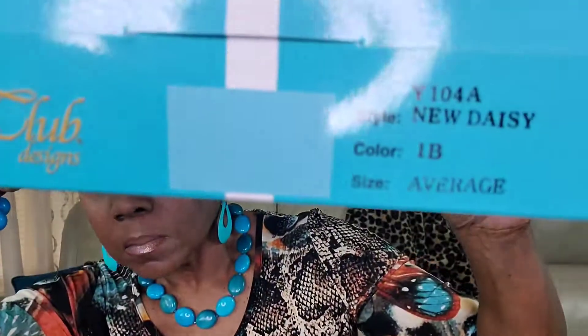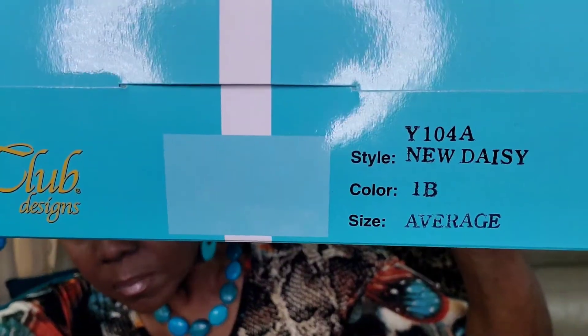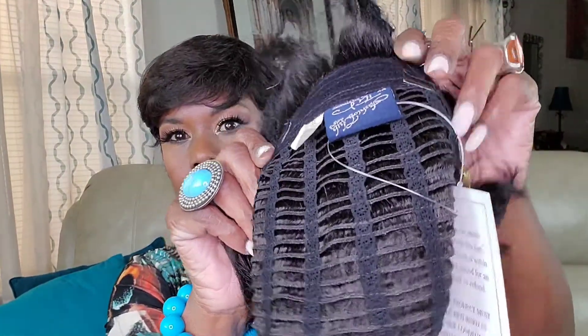Lastly, we have New Daisy in the color 1B, and it's a size average. By the way, all three wigs are average size wig caps. It's black.